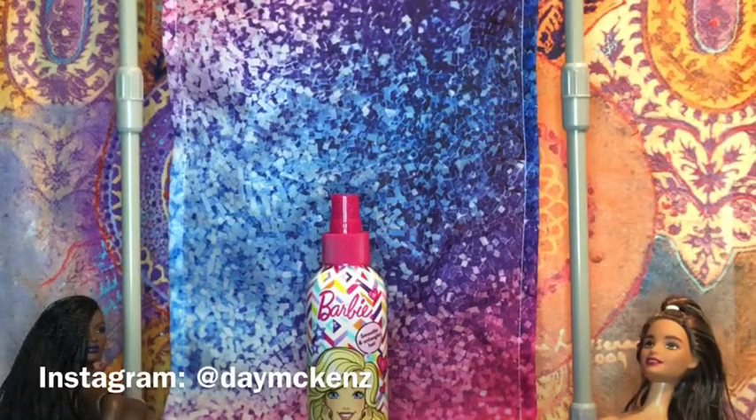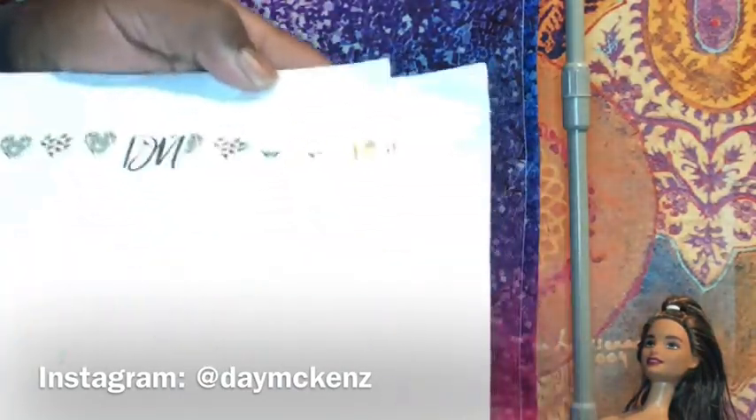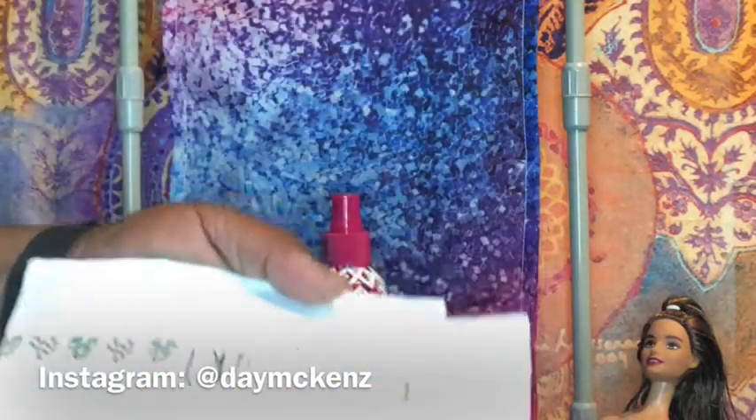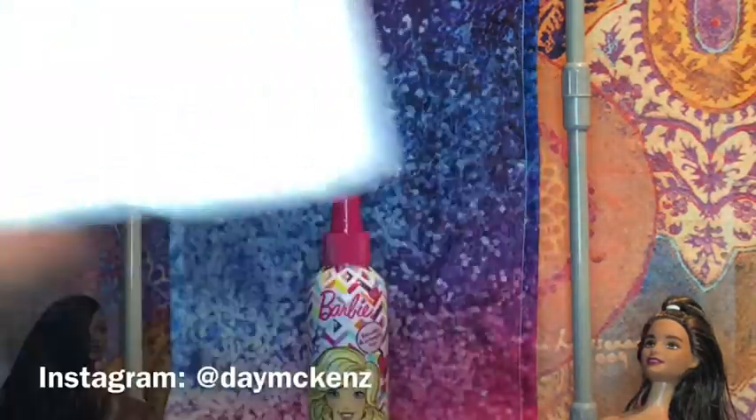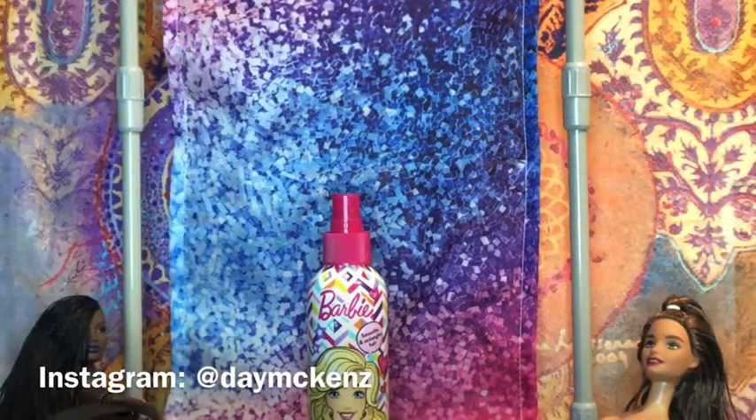Hi guys, this is Justin with Joyce Undue, and on today's video I'm going to be reviewing a few doll outfits that I purchased from Dave McKenzie. She does sell directly from her Instagram account, and I got these exclusive fashions. The thing about Dave is that she does not create in bulk — usually her items are individual one-of-a-kind pieces. So let's do our unboxing.